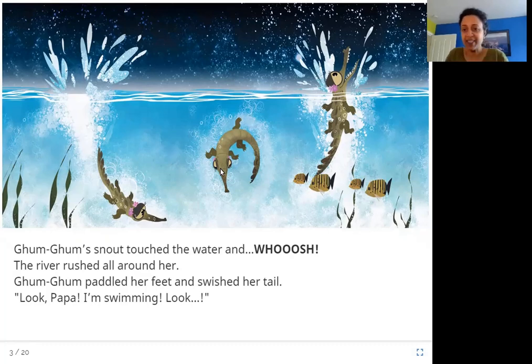She told her father, 'Look, I'm swimming! Look!' She was so excited.